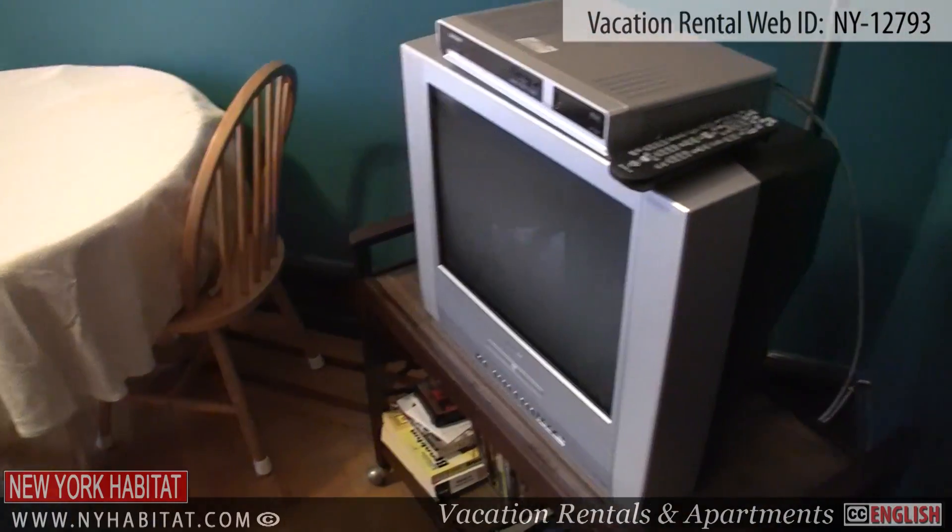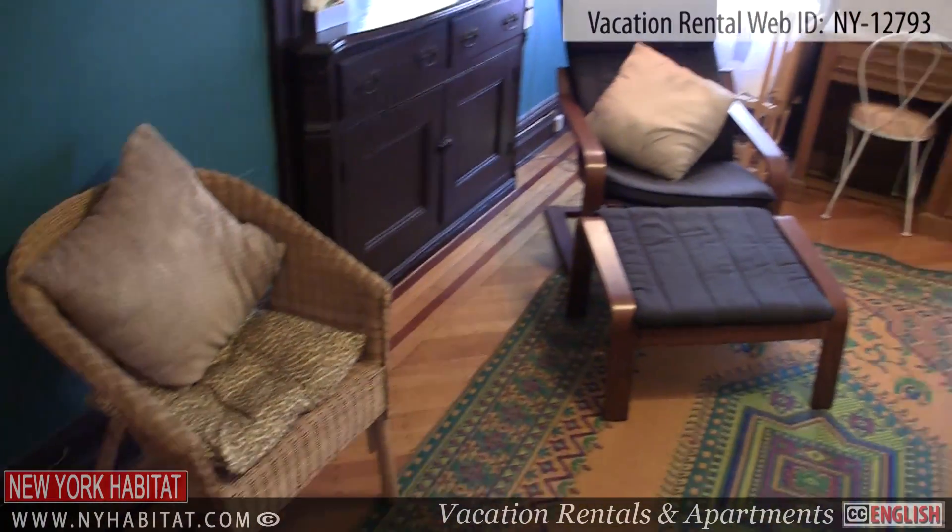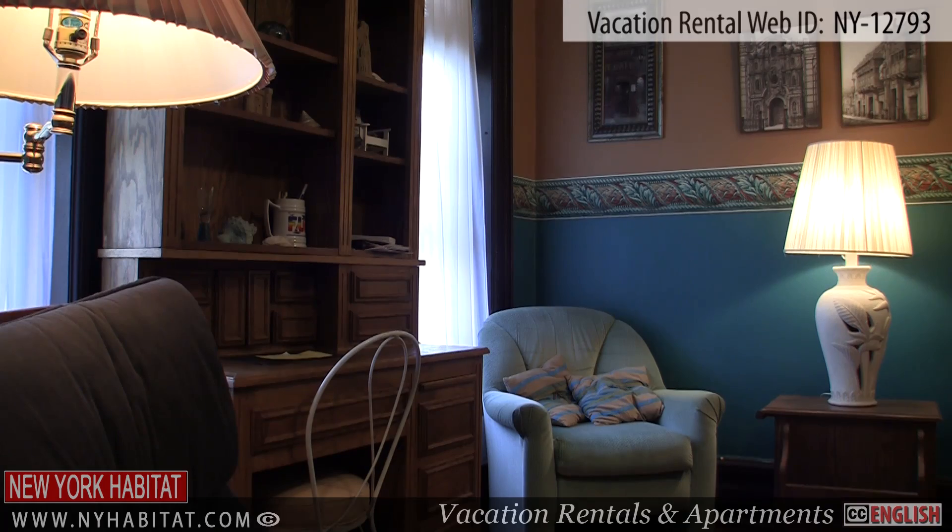Just next to the kitchen is Living Room 2. This furnished living room has a dining table with chairs and two large windows overlooking the garden.